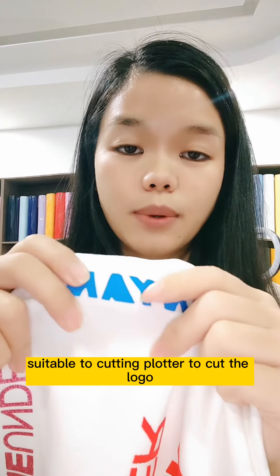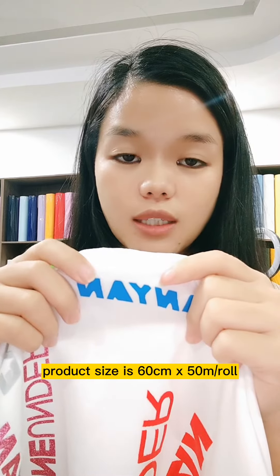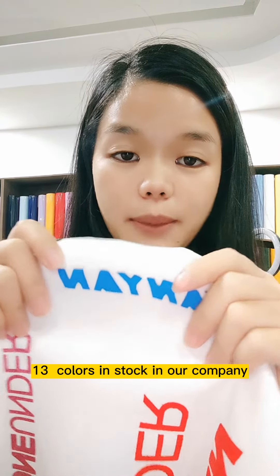You can customize any color. This vinyl is suitable for cutting — you can cut logos with it, and you can customize the product size. The standard size is 56cm x 50 meters per roll. We have 13 colors in stock in our company.